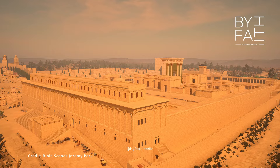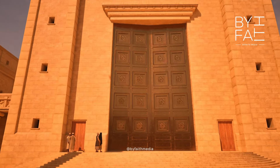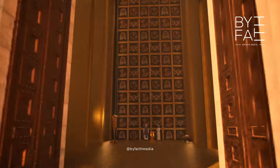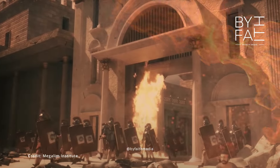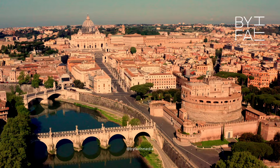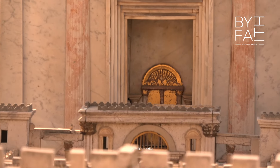Did you know there's a shocking amount of evidence that the second temple in Jerusalem existed? We've identified 35 pieces of overwhelming proof that a Jewish temple stood in Israel 2,000 years ago. At number 35: the second temple treasures. When the Romans destroyed the Jewish temple in AD 70, they stole the Jewish temple treasure. The treasures were taken to Rome and paraded. On the Arch of Titus, you can still see the menorah, the showbread, the trumpet — you can actually see inside the second temple of Jerusalem.